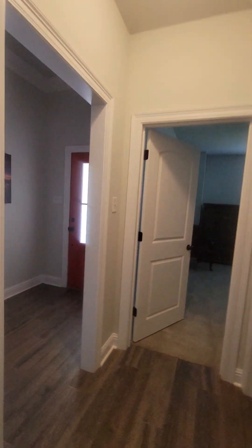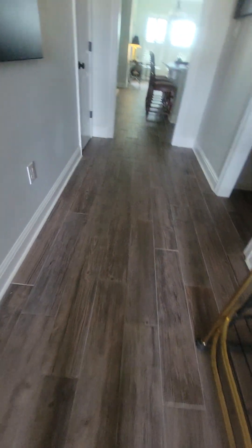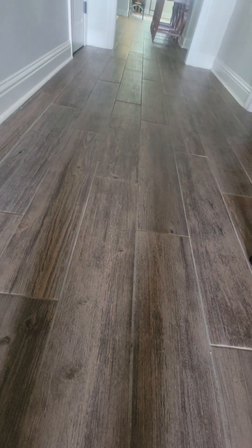Another bedroom here — it's got the plantation shutters, which is an upgrade because these homes don't come with that. I didn't notice if it was in the other room — oh, it is. That is nice. And you have the wood tile floors, not the vinyl.